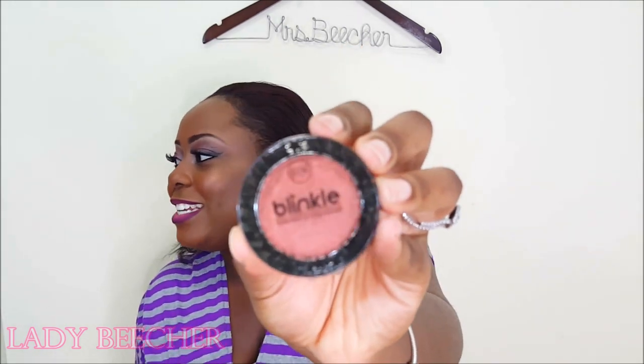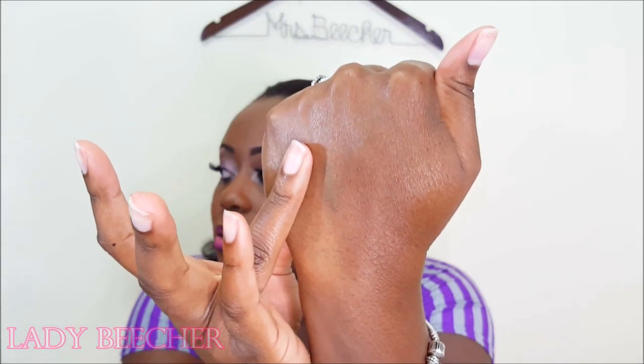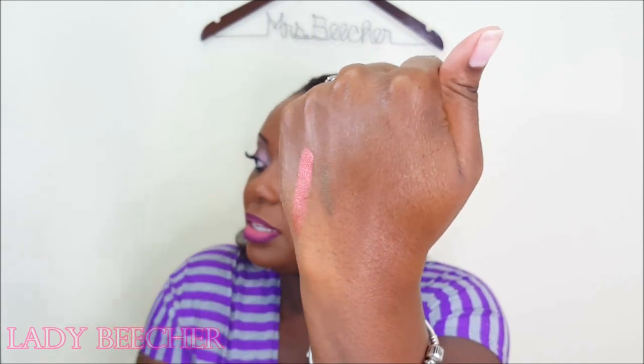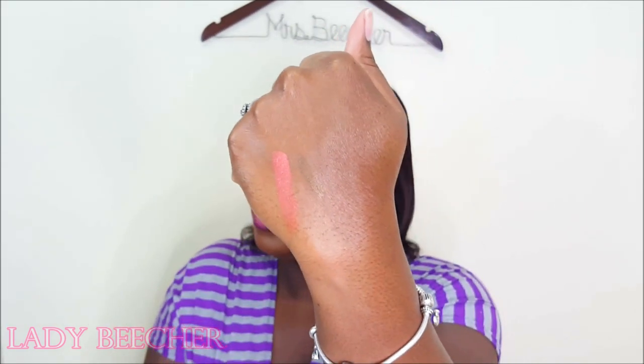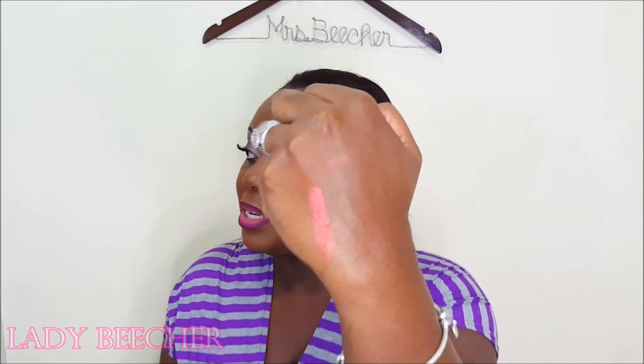The next thing in the bag is this Blinkle Eyeshadow. This is in the shade Shimmer Eyeshadow Blinkle Tangerine Light, number 102. On my finger it's really, really rich like you can see, and on my hand it looks like that. This is really pigmented — oh my god, this is really pigmented. So far, the bag is an A+. I'm loving everything.